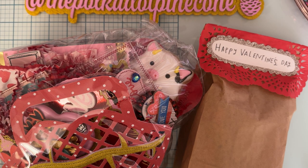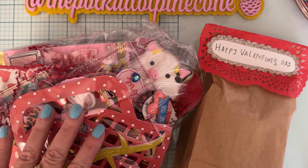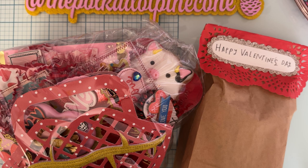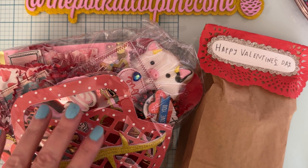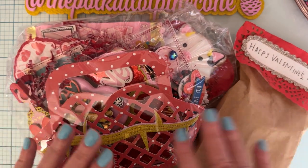Hey everyone, welcome back to the channel! Today is another reveal of a swap I received — the Valentine's Secret Sister swap hosted by Cassie. This was a tag flip swap where you had to have at least six tags with at least five elements per tag for goodies on the ring, and it was a make-to-receive swap. This is the second one I just got today, and it says it's from Cruz!